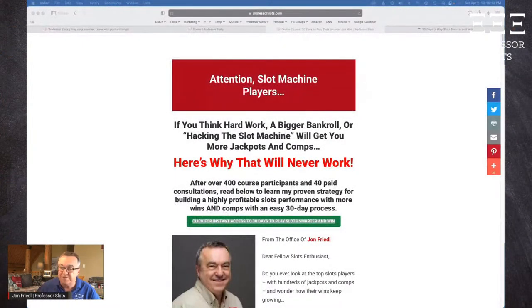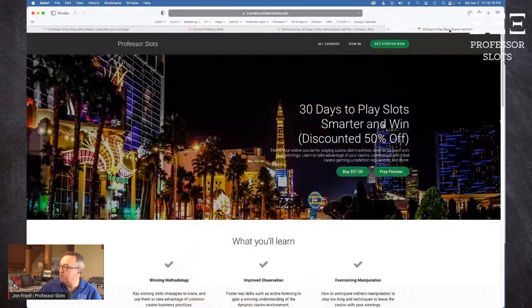Consider taking my online course for improving your slots play: '30 Days to Play Slots Smarter and Win.' With it you'll get lifetime access, a free copy of my book Learning to Win, spreadsheet templates for slots record keeping for income tax preparation purposes, and gameplay analysis. You'll also get a one-month free membership to my Slots Enthusiast Growth Network for community support and accountability. The course is discounted at 50% off, at professorslots.com/30days.